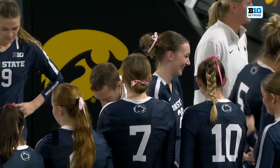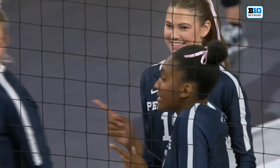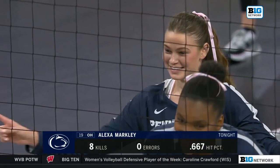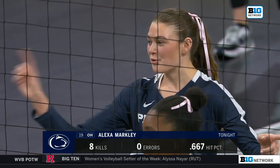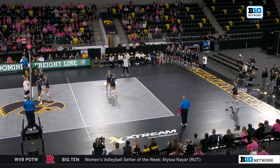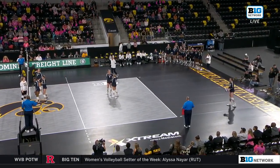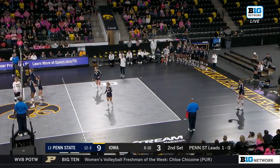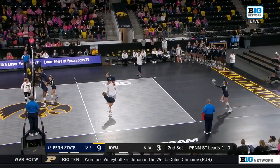Timeout called with Penn State leading. Alexa Markley has taken over — eight kills on 12 swings, no errors. She has as many kills as Iowa as a team. She's been extremely aggressive with every attack, mixing up her shots and bringing power, and is not afraid when Iowa puts up a double block in front of her.